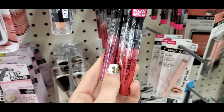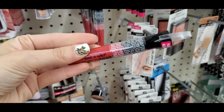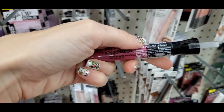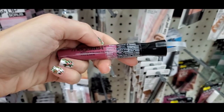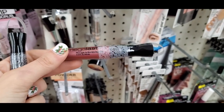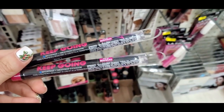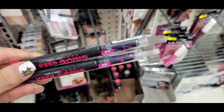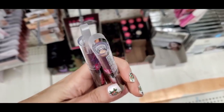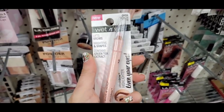Wet and Wild is blowing up at Dollar Tree! I found tons of the Mega Last lip colors — this one was in a coral shade, this was a rosy tone, and this was more of a deeper mocha shade. Then there's their Keep Going eyeshadow waterproof stick from their workout line, which is definitely a newer line. I was shocked to see this — it's a champagne shimmery color. One of my favorite finds; I bought a backup.